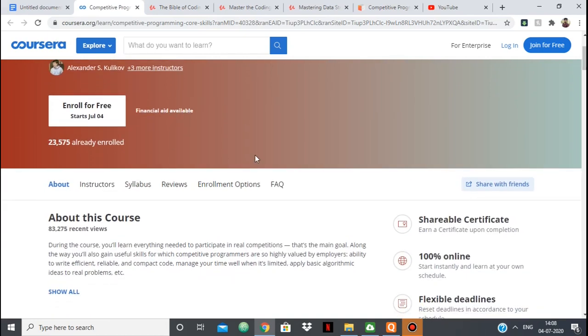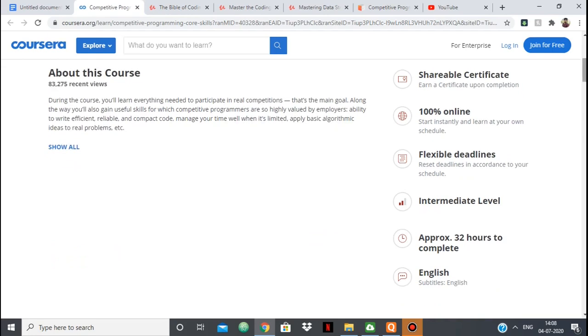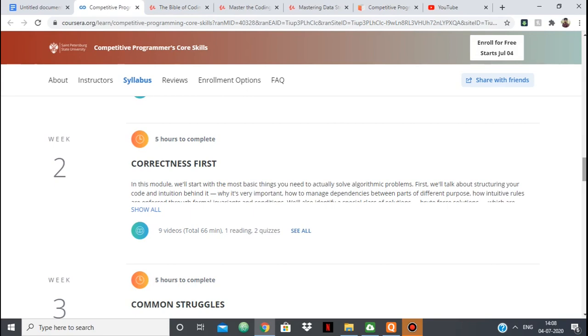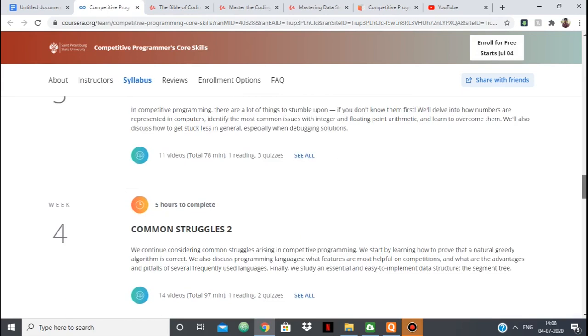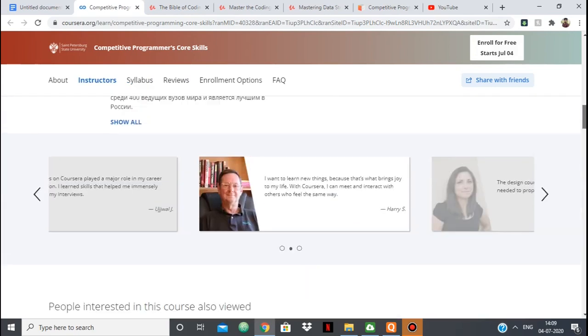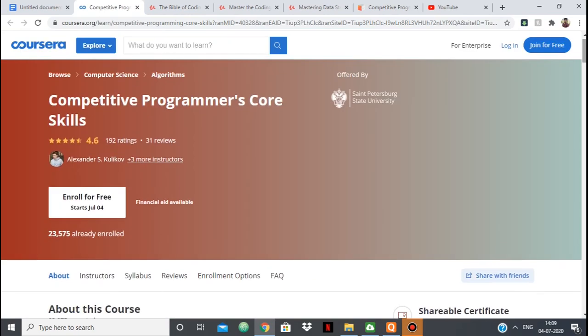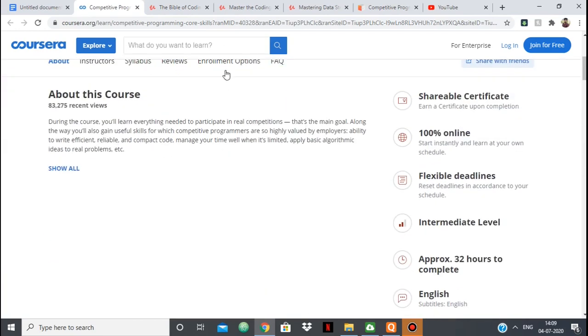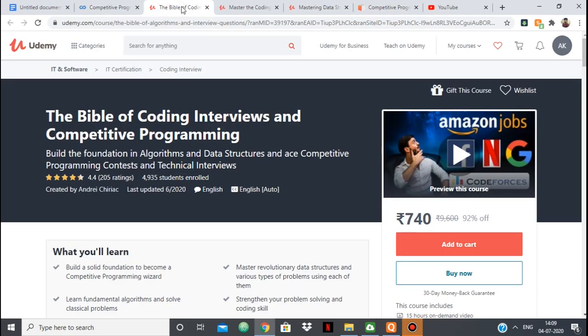Coursera doesn't need an introduction. You can see it has 20k plus registrations and you can check out all the syllabus — it covers a lot of things and the reviews are good. I would suggest this for a beginner or even at an intermediate level; this course will be very helpful. You can look at the syllabus, look at the reviews, and decide for yourself, but I would definitely suggest this course.